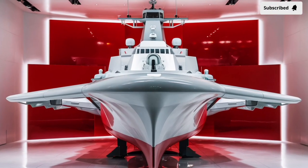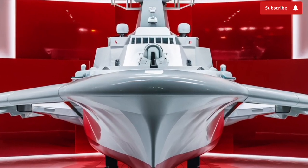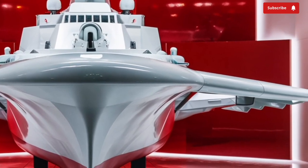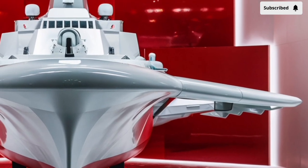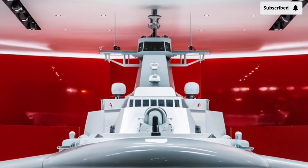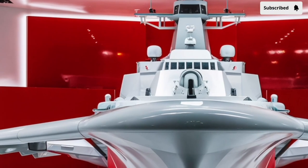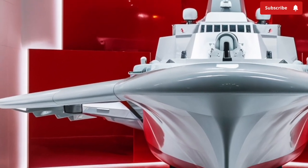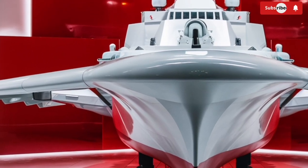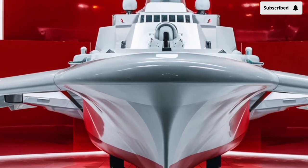Welcome to our channel Storm Rider. The BRP Antonio Luna FF-151, a guided missile destroyer frigate commissioned by the Philippine Navy, represents one of the most advanced warships in Southeast Asia as it sails into 2026. This ship is not just a tool of maritime defense but a symbol of the Philippines' growing commitment to protecting its waters and asserting its presence in the West Philippine Sea and beyond.